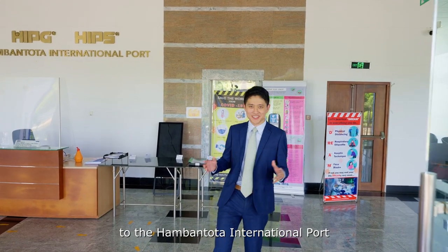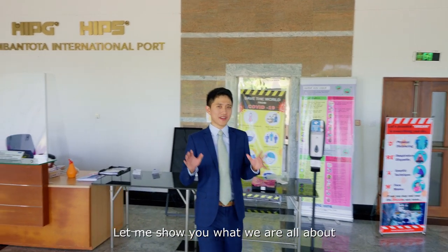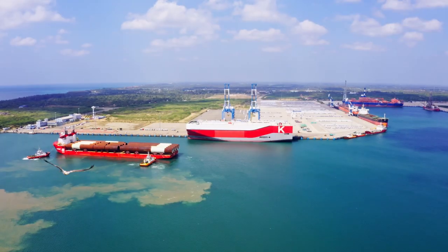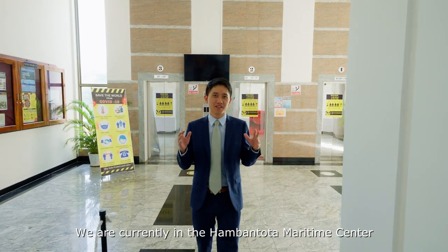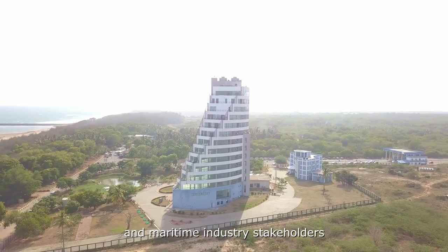Hello and welcome to the Hambantota International Port, or HIP as referred to it. Let me show you what we're all about. Follow me. We're currently in the Hambantota Maritime Centre, which is the administrative building for the port and maritime industry stakeholders.